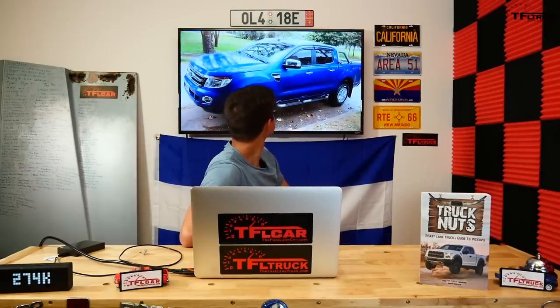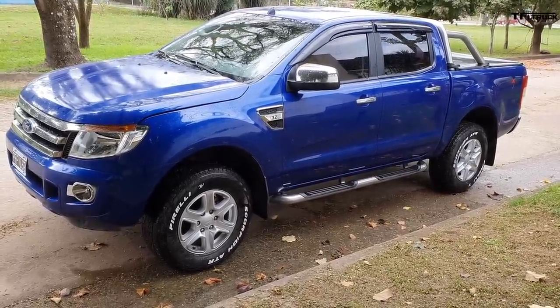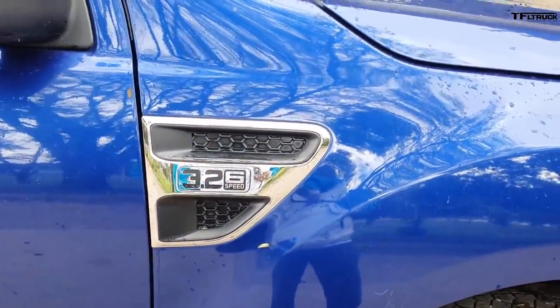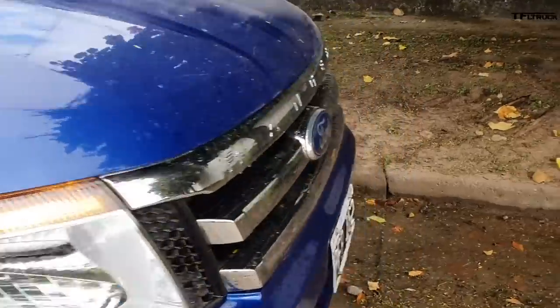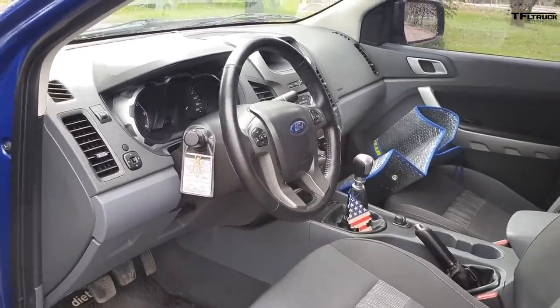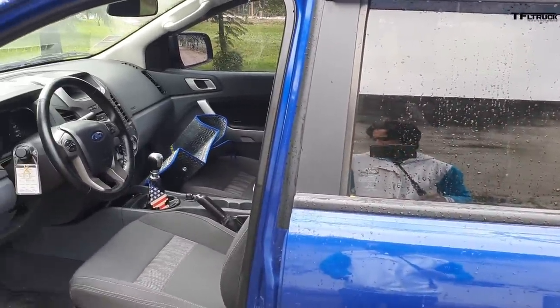Next up is a 2015 Ford Ranger sent in by a viewer named Mariano from Argentina. My name is Mariano Jara, I'm here in Jujuy Province, Argentina, South America. The big difference between yours and this one is the model - it's a 3.2-liter five-cylinder diesel engine with a manual transmission. It doesn't have all the features; it's more of a base XLT model, just below the Limited trim.